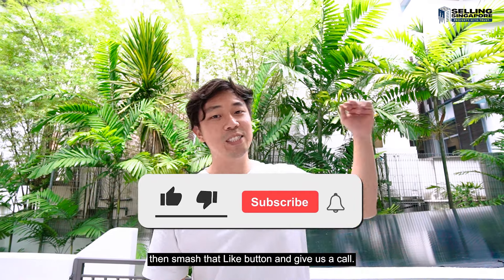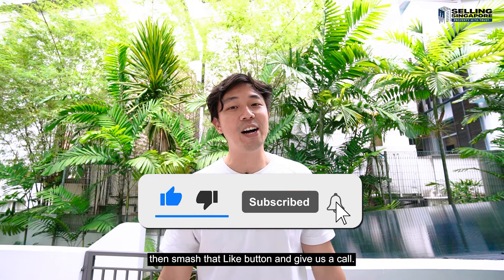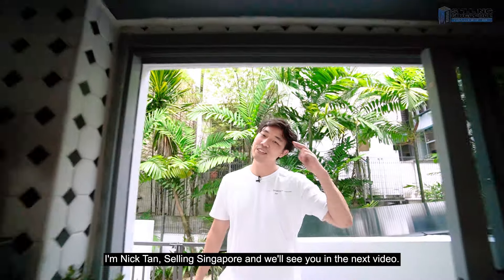So if this feels like your next home, then smash that like button and give us a call. I'm Nick Tan, signing in Singapore, and we'll see you in the next video.